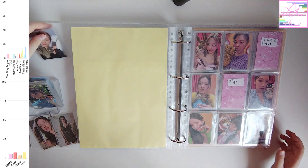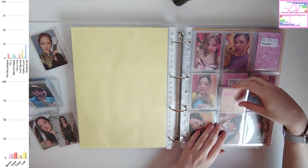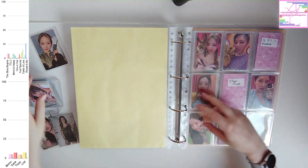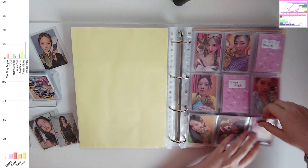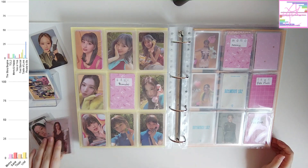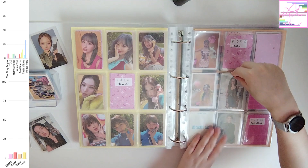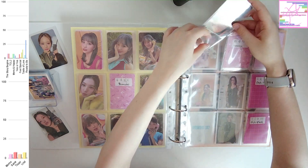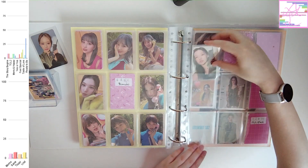Because Momo is a member I actually do collect normally. For the plushie set I'm currently still missing Momo and Jihyo. But for Jihyo it's a little less sad because I don't collect her normally. I do kind of miss Peach Momo — I'm so close to collecting this set, and it really makes me kind of sad that I'm missing those two.